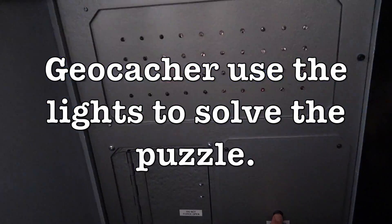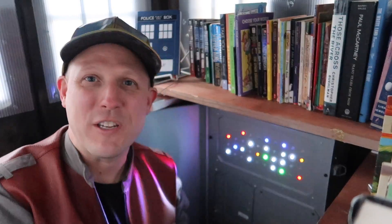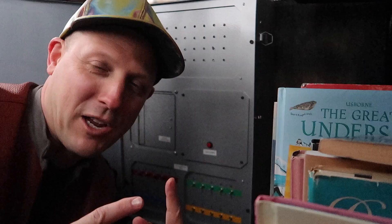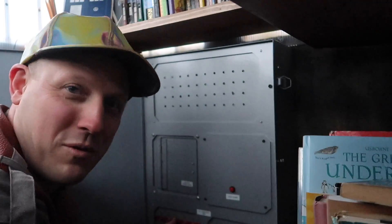I've counted all the numbers, I have the switches, and now I have to flip all the switches at the same time — this is going to take a little dexterity. I want you to come here and find this cache, so I'm not going to show you which switches I'm flipping. Moment of truth.